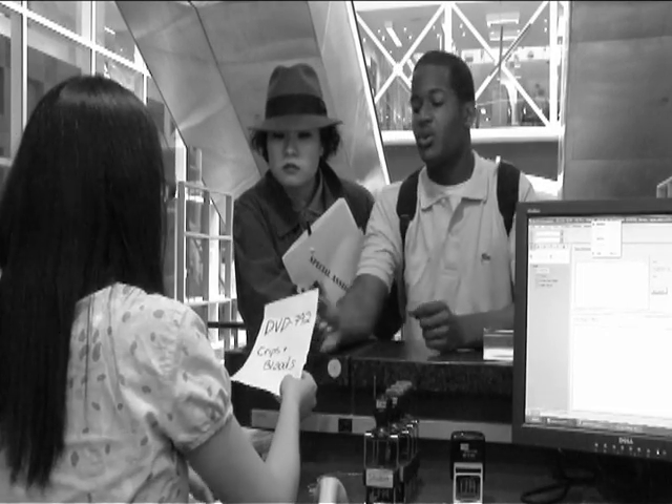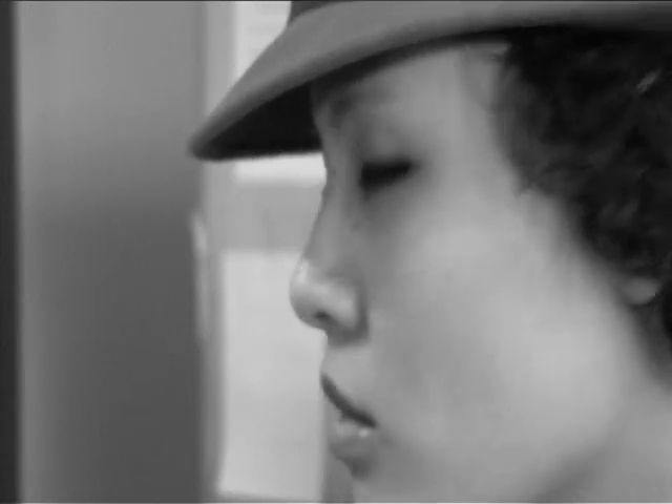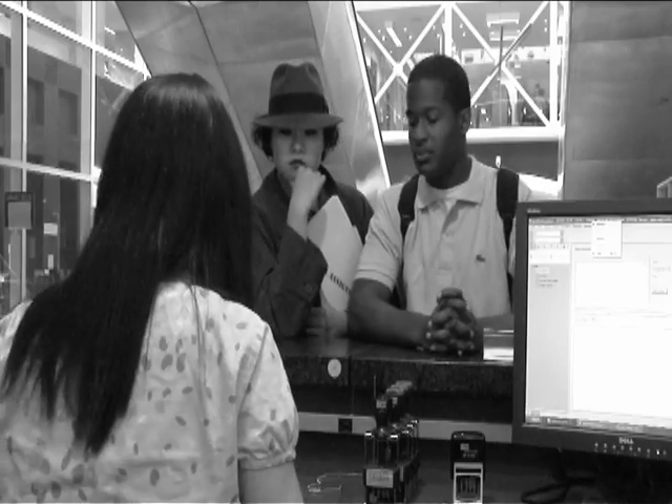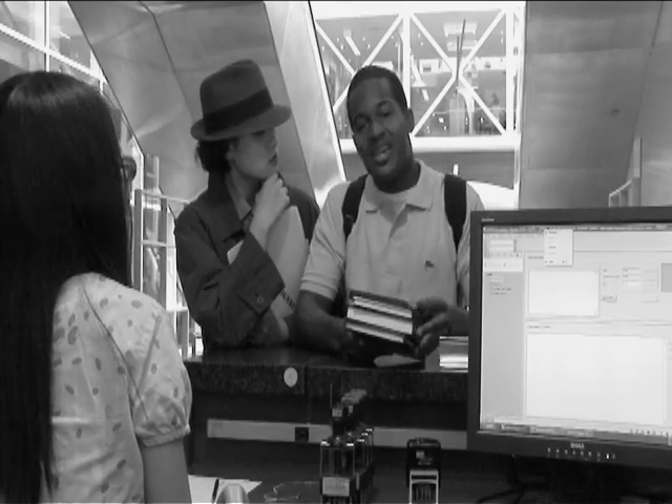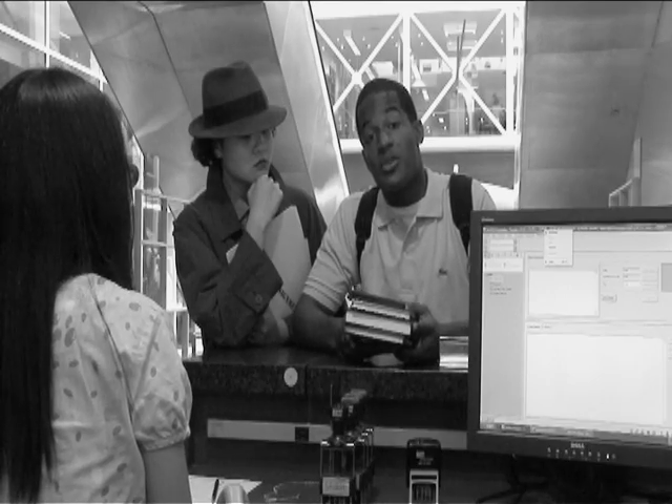Then this character came to the desk, returning books and taking out books — some from other CUNY libraries. They were delivered to him at John Jay. And yes, you can take out books from other CUNY libraries.